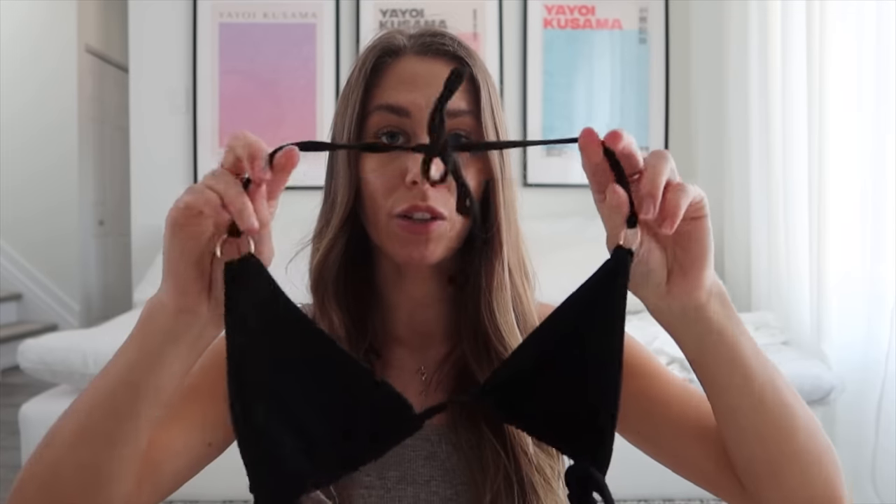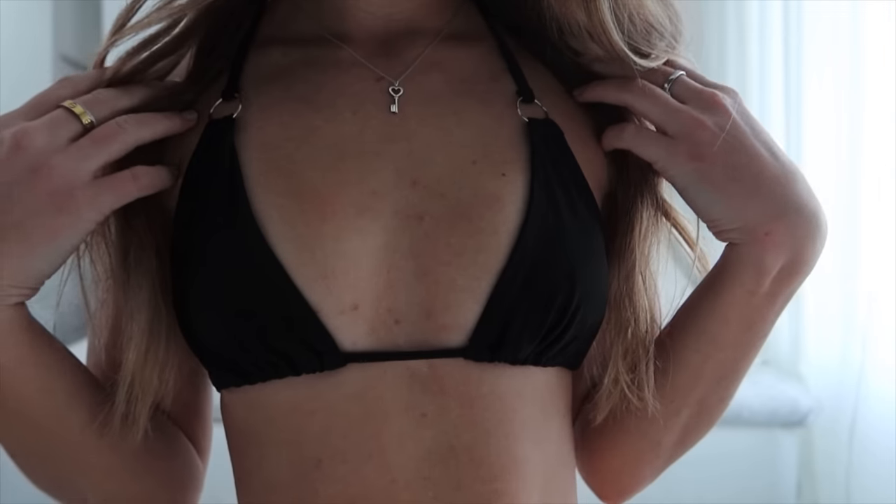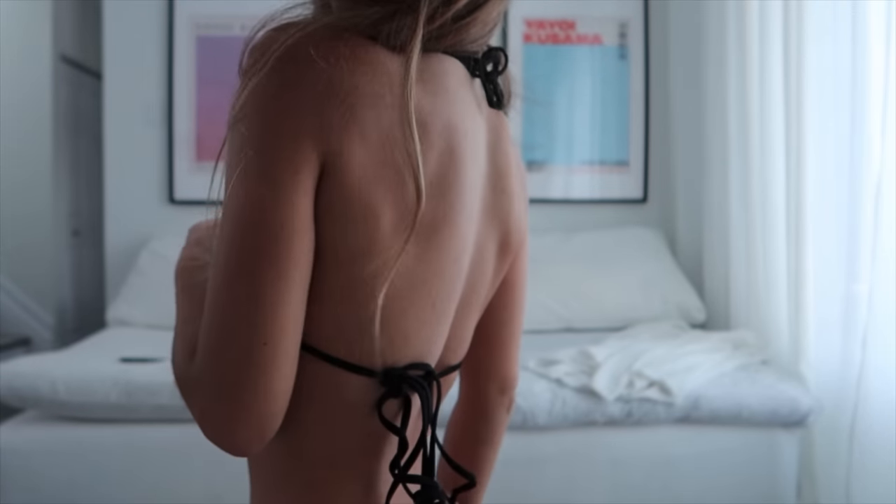This next bikini is a triangle top — it looks just like this. The corners have these little circle pieces, like a cute little detail. Here's how it looks on. It's another one of my favorites — it's just so simple and convenient, and it fits quite snug so you can definitely safely go into the water with it on.